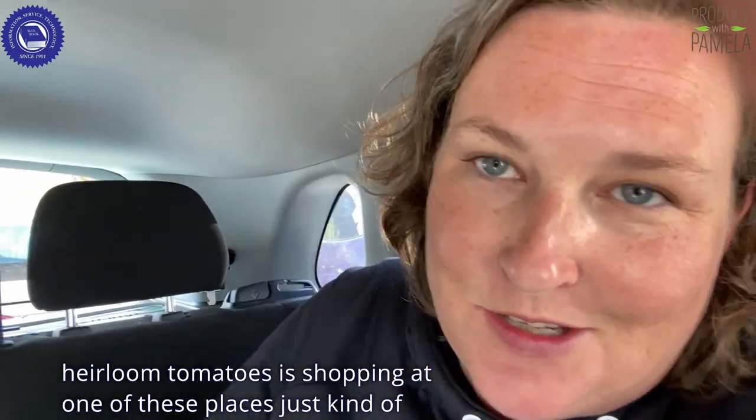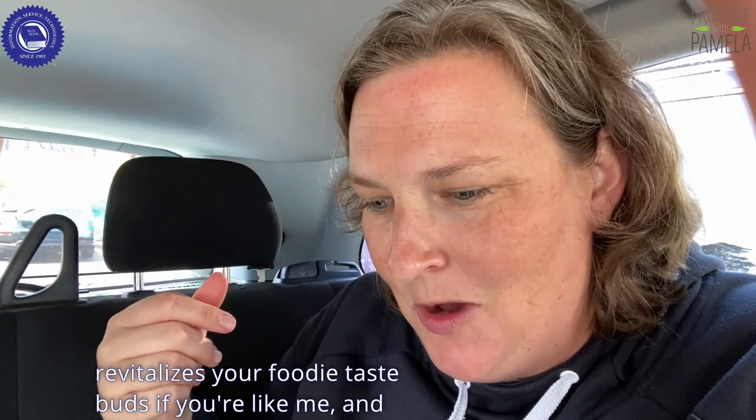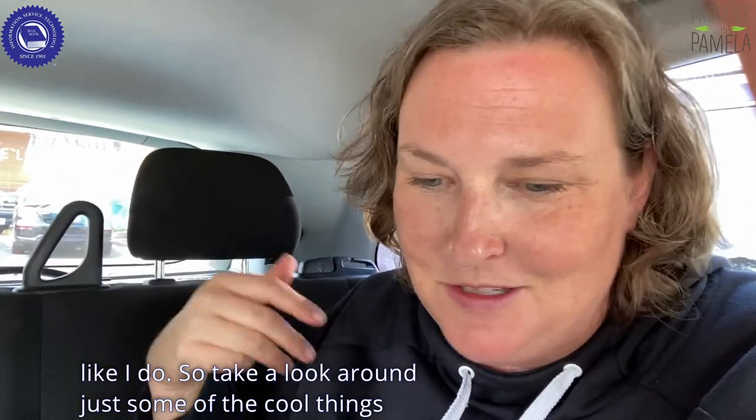Shopping in one of these places just kind of revitalizes your foodie taste buds if you're like me. And there are plenty of other people in this store that shop just like I do. So take a look around at some of the cool things that I saw at the Berkeley Bowl Marketplace.